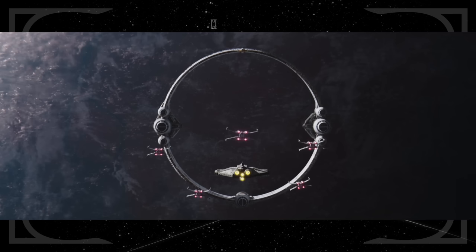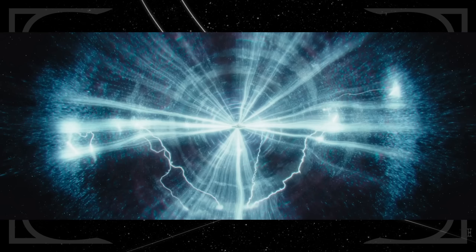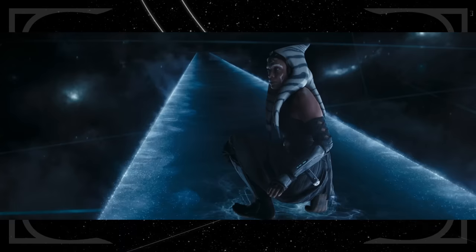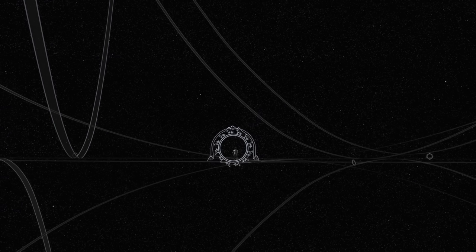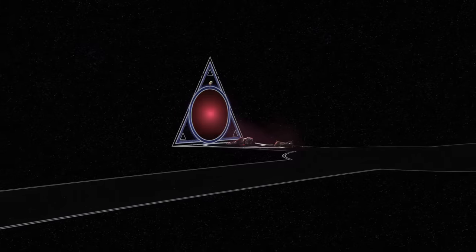The build-up to the Eye of Sion's jump to hyperspace is especially tense after seeing the damage a hyperspace collision can do in The Last Jedi. The realm Ahsoka finds herself in at the end of the episode is called The World Between Worlds — it first appeared in Star Wars Rebels, and that was Ahsoka's first trip there. It exists outside of time and space; in Rebels, Ezra was able to reach into the past to save Ahsoka from death at the hands of Darth Vader.